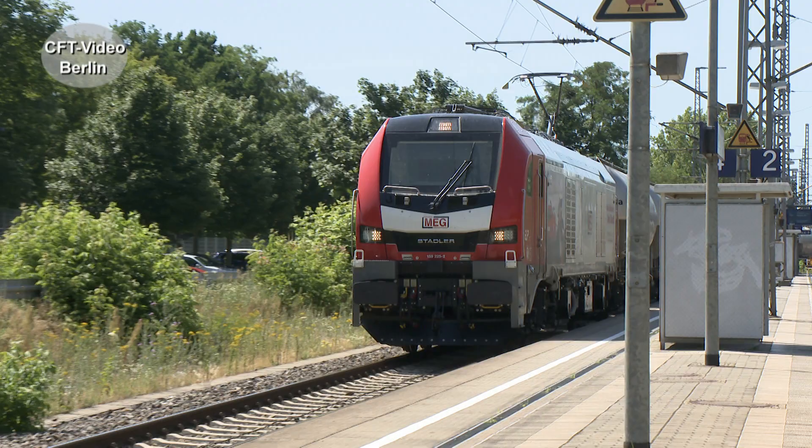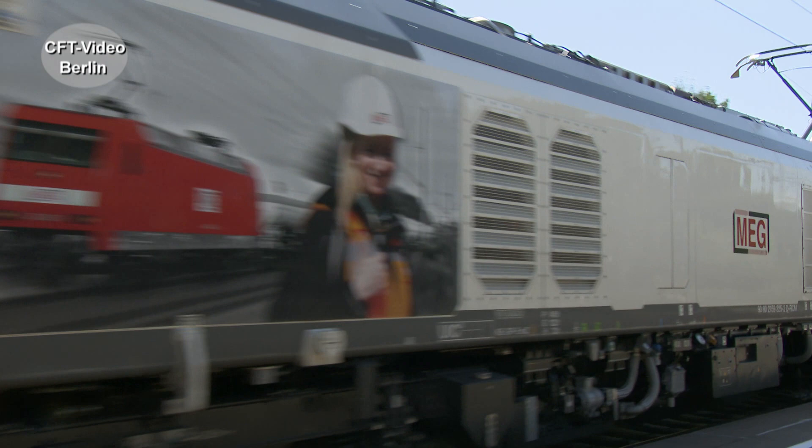Of course, naturally. It is essentially just the opposite side. Compared to before, it is a huge step forward — you save personnel, shunting, and so on.